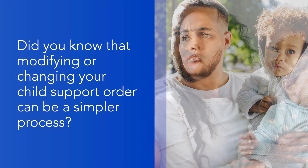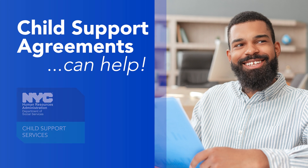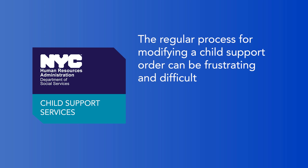Did you know that modifying or changing your child support order can be a simpler process? Child support agreements can help. At the Office of Child Support Services, we know the regular process for modifying a child support order can be frustrating and difficult.